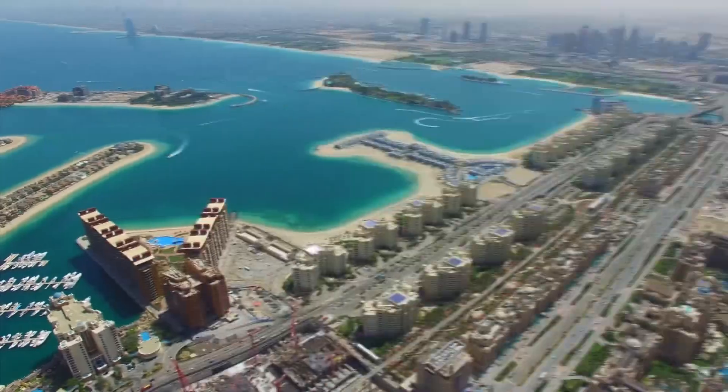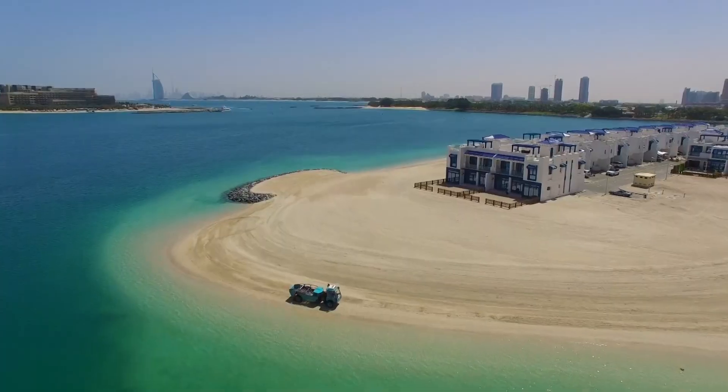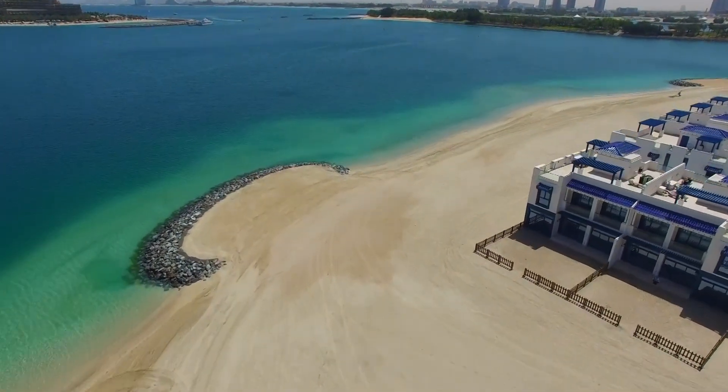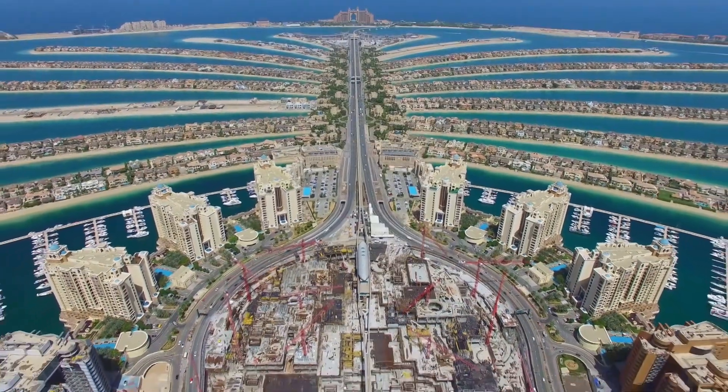What's so special about an island? Well, just the fact that it's an artificial island. Yes, it's a man-made island and it's one of the most audacious engineering projects ever undertaken. How was it built? Let's have a look.